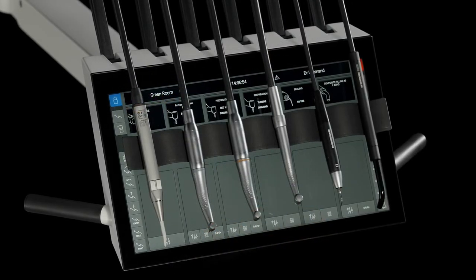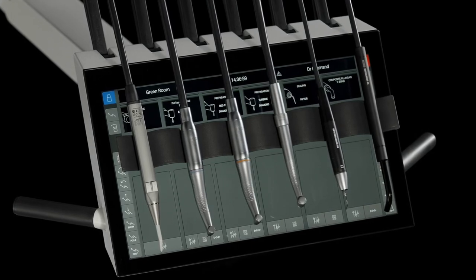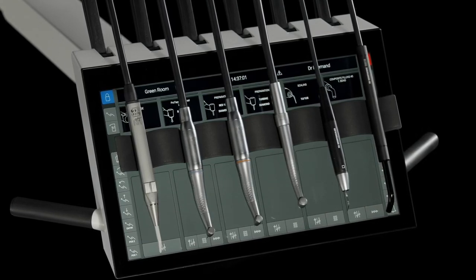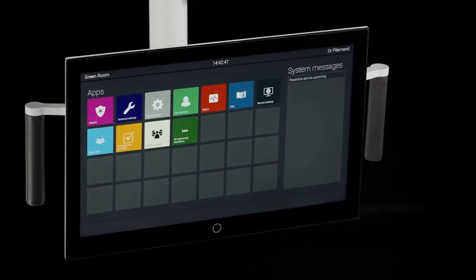The dashboard — a touch-activated graphical user interface for dentist and chairside assistant — is integrated with the instrument bridge and the navigator, a touch-sensitive screen with dental apps.